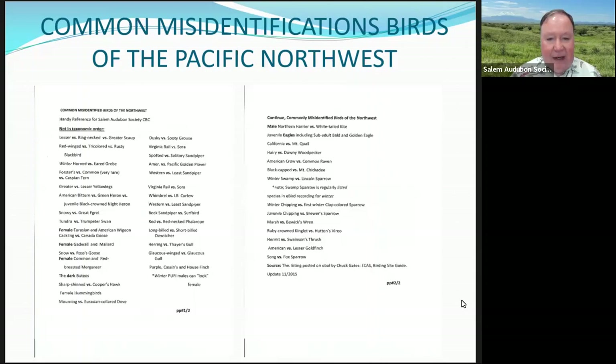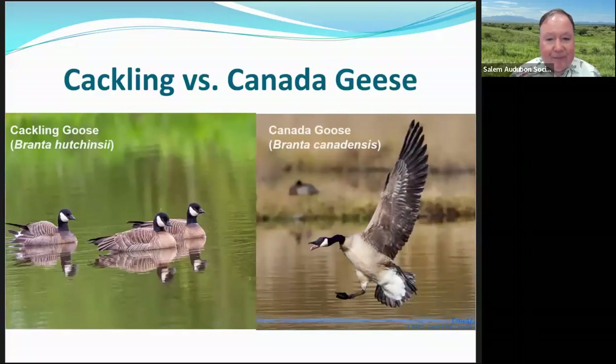Here's a list of some of the birds that are commonly misidentified in the Pacific Northwest. We're going to update the Salem Audubon website under the Resources tab with information for the Christmas Bird Count, including these forms. But let's go through some of those common misidentifications now. First, we have the cackling goose versus the Canada goose.